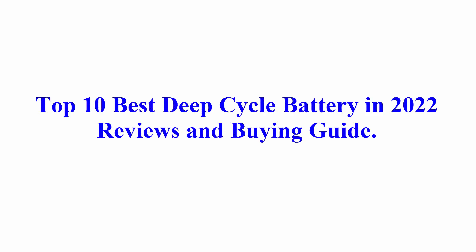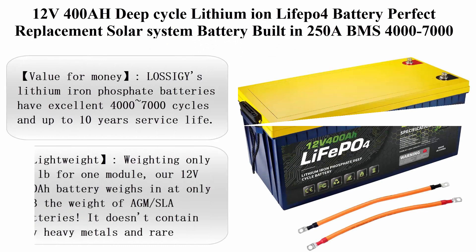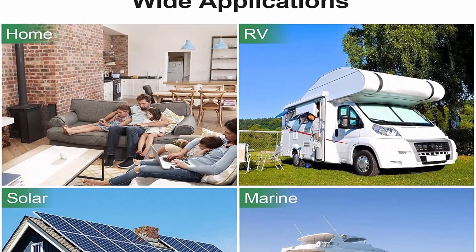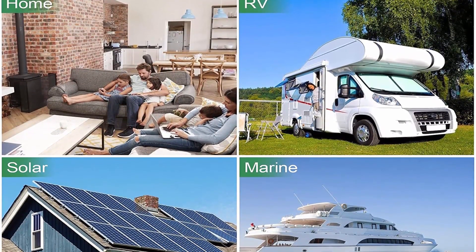Top 10 Best Deep Cycle Battery in 2022 Reviews and Buying Guide. Top 1: 12V 400AH Deep Cycle Lithium LiFePO4 Battery, perfect replacement solar system battery, built-in 250A BMS, 4000-7000 cycles.